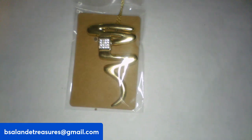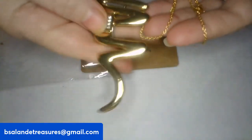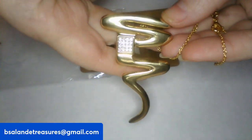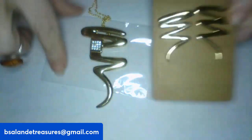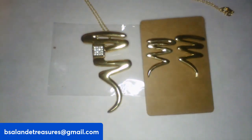We are on item M as in Mom — we have a vintage Park Lane set. We have the brooch pendant on a 20-inch wearable. On the back it's marked 'Park Lane,' and then we have the matching post-back earrings. You'll get all three: the pendant, the chain, and the earrings. It's a $20 buy-it-now, item M.